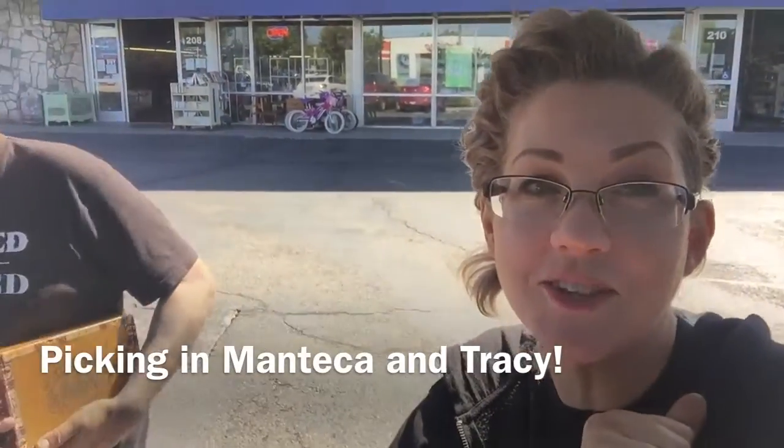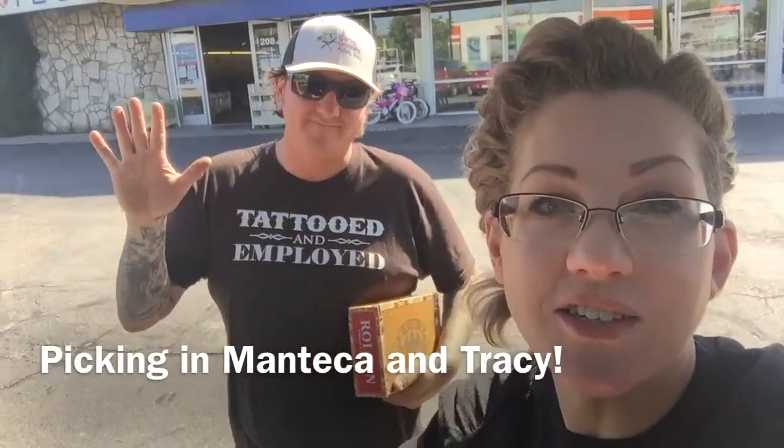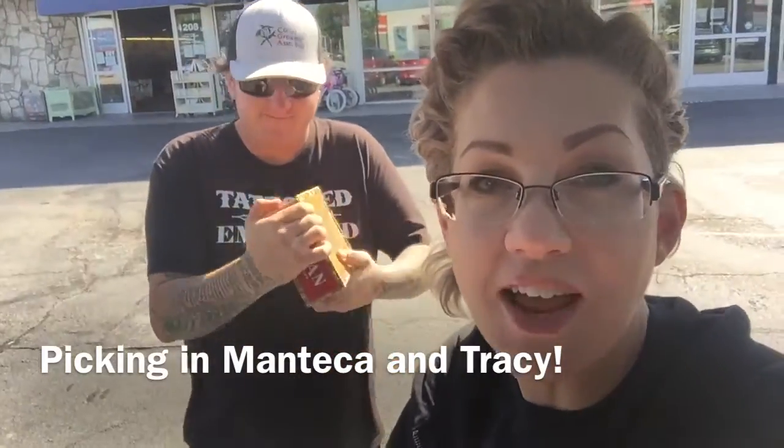Hello, good morning and welcome to Tarzana's Treasures. Tarzana Hibbidi reporting today from Manteca and then Tracy.